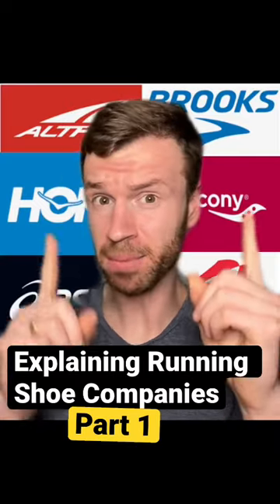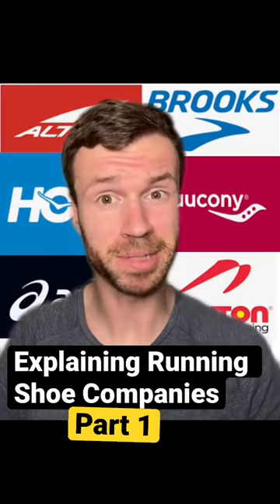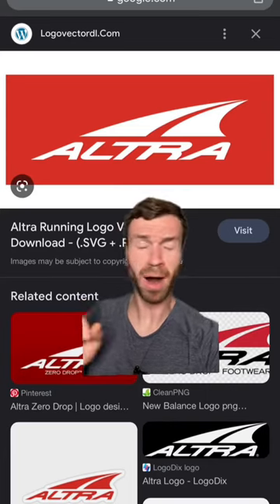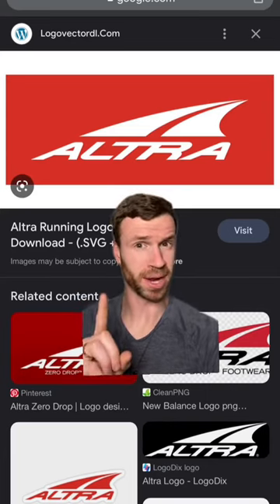A lot of you have probably never heard of some of these running shoe brands, so I'm here to help explain them. Today we're going to talk about Altra. They're based in Denver, Colorado, and they are probably one of the most unique running shoe brands.